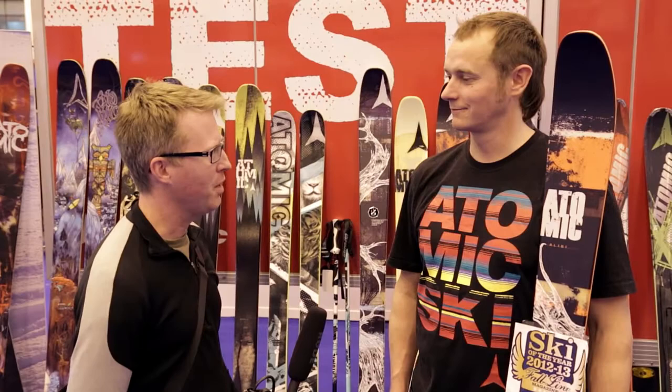Thanks Finlay, it's been really good catching up and hearing about Atomic and what's going on this winter. Thanks very much.